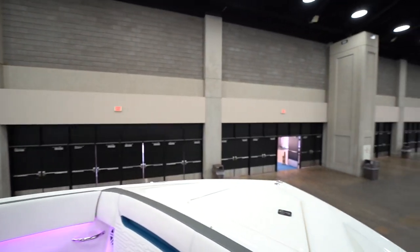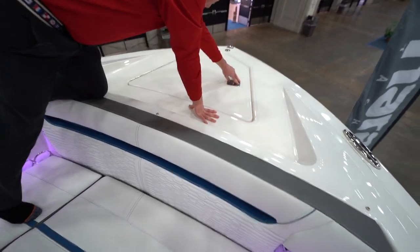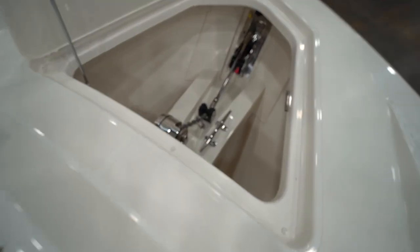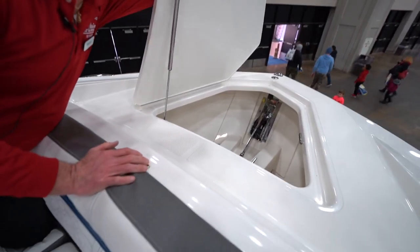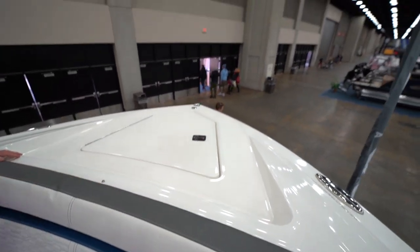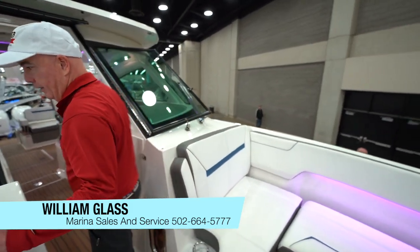That big area is for the anchor. You can see the fine workmanship in the Tiara boats — it's very clean with a lot of stainless steel. You can launch, deploy, and retrieve your anchor with the push of a button. And this is the Tiara Yachts 38-foot LX.